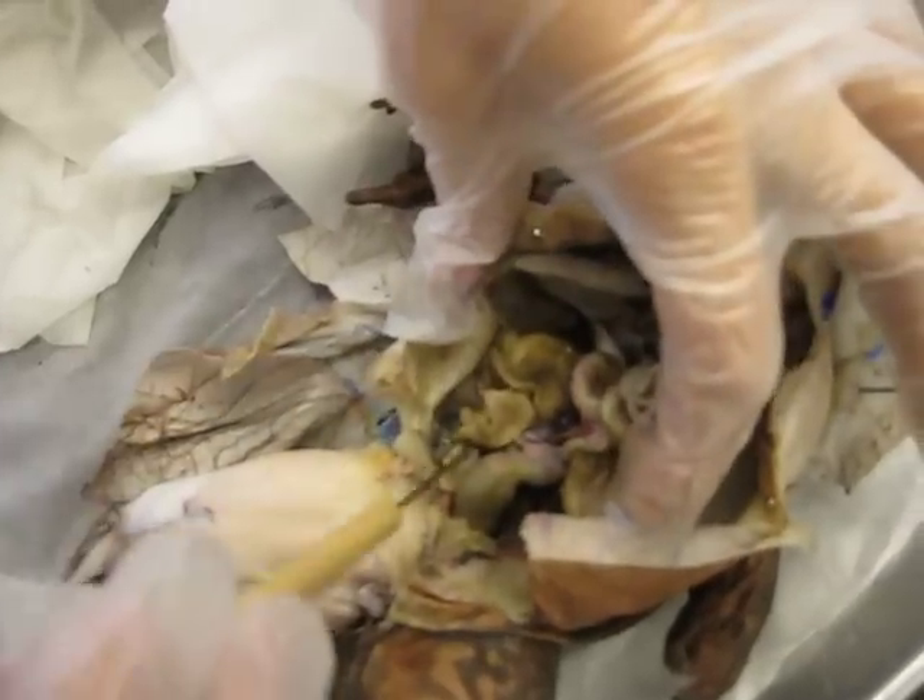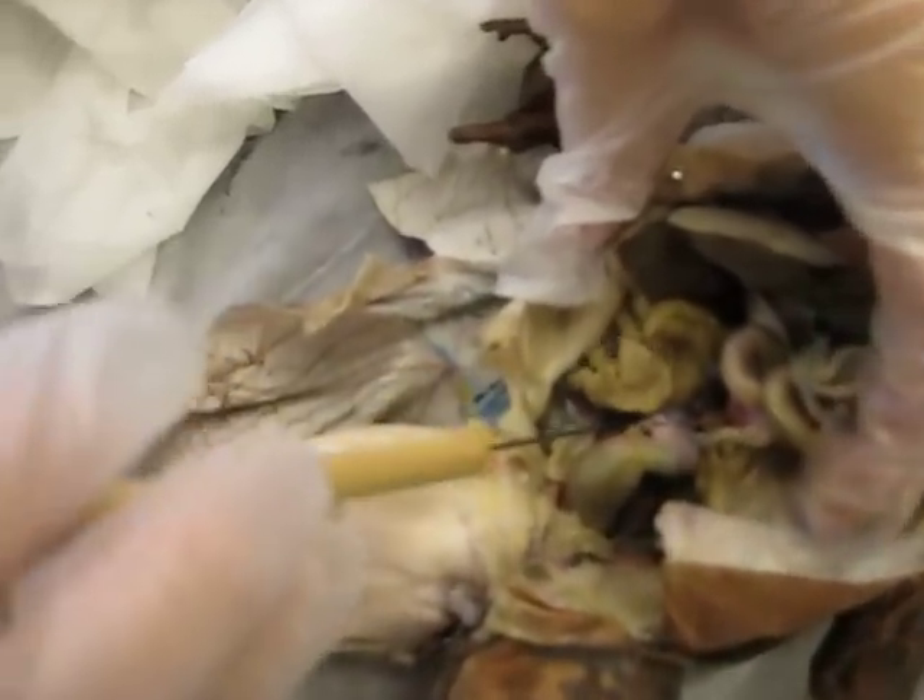We have the kidney. This is the right kidney right here, and the left kidney.